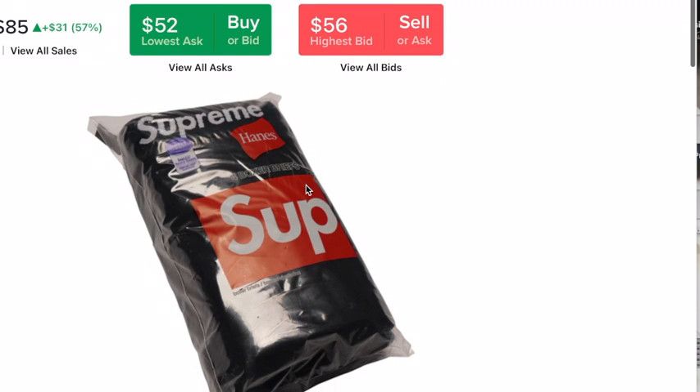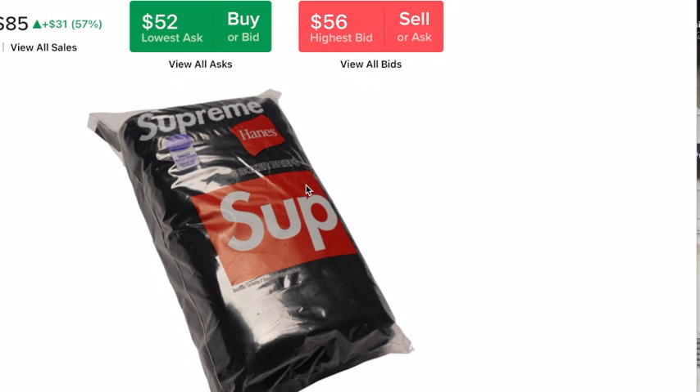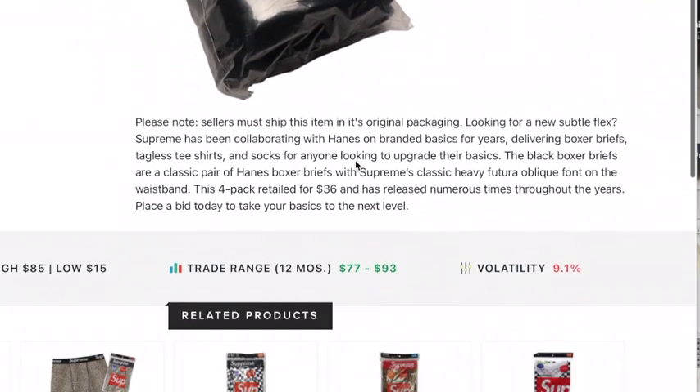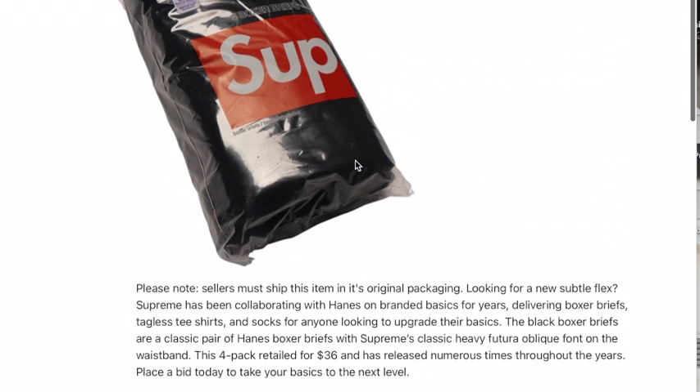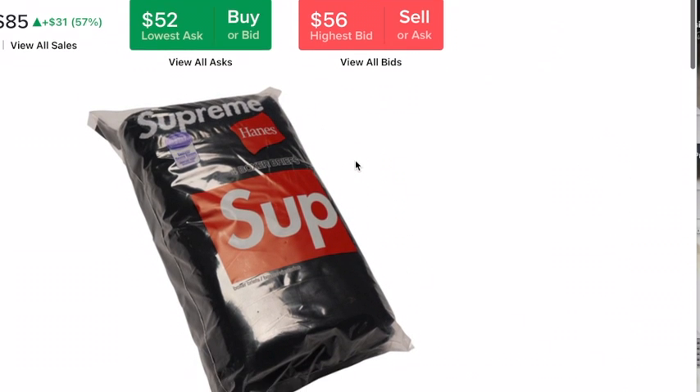Supreme Boxer Breeze, $52. There's a whole bunch of other ones. $52 — why?